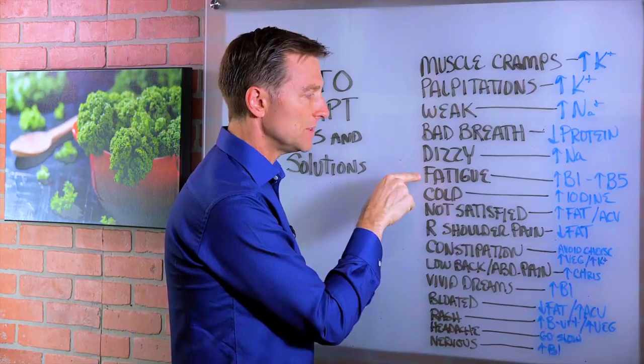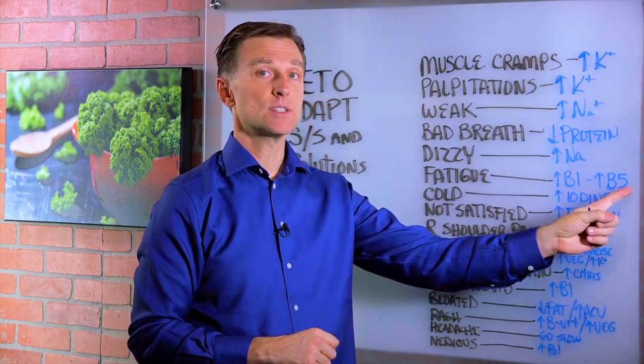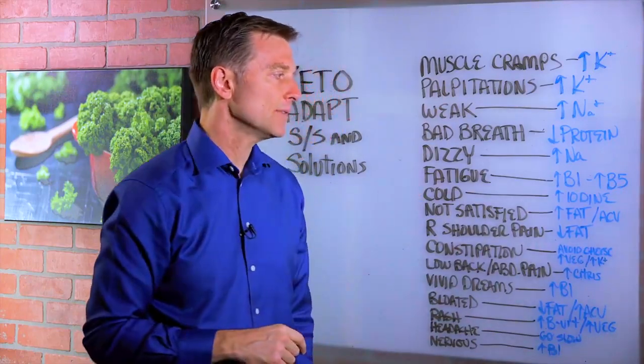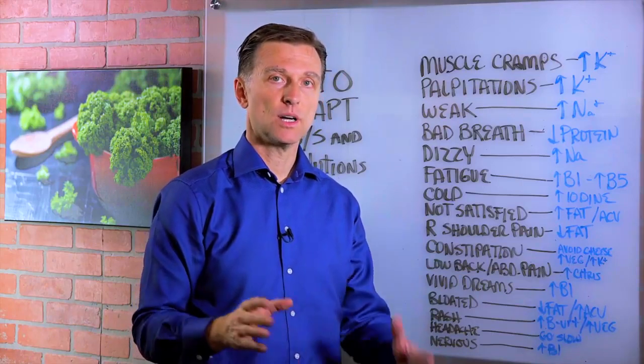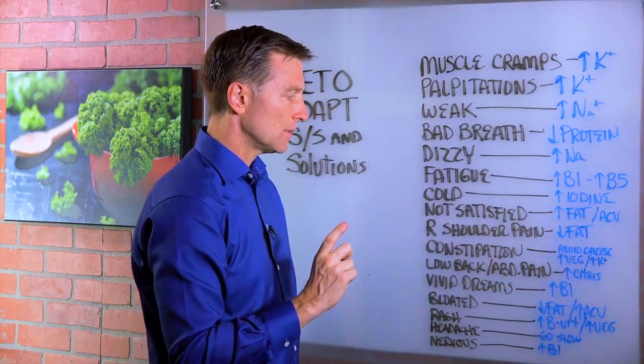Fatigue — you need to up your B1 and B5. Nutritional yeast works great for that. If you feel more cold, especially on intermittent fasting, take some iodine sea kelp. You can also do sea vegetables as well, but you may just need to go with the sea kelp. A high-quality source would be really good for that.